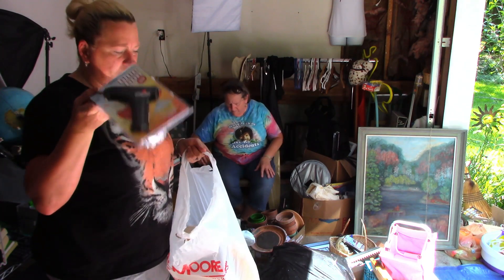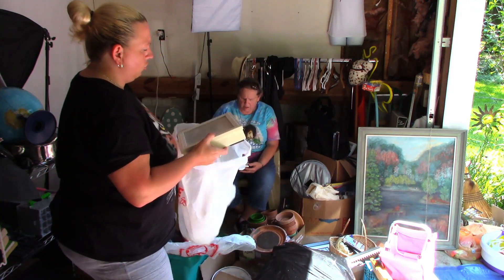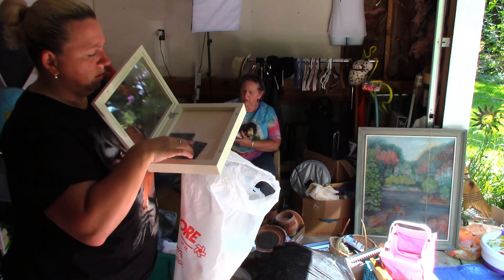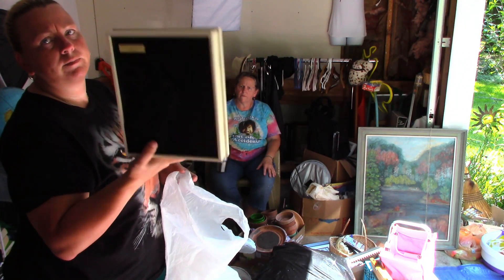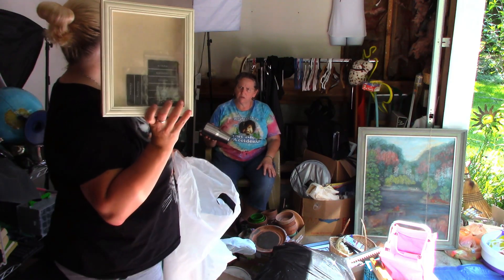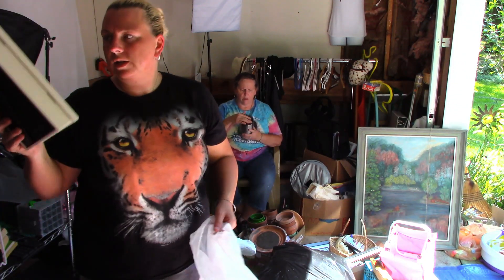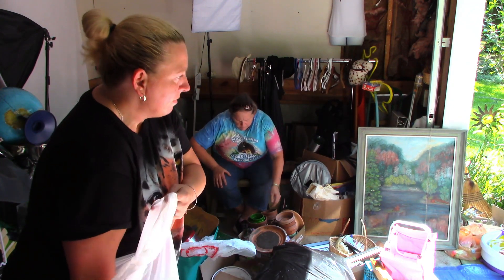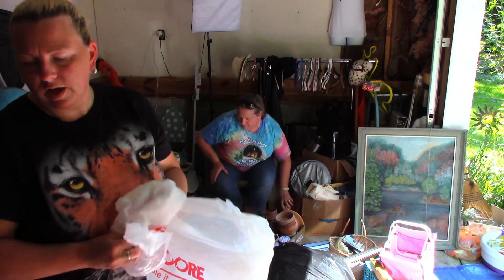There's a hot glue gun — might keep it. And then there's a shadow box type picture frame with some things inside it. It says Pottery Barn and it looks brand new, so I will probably sell this on Mercari. There are also hot glue gun sticks — so we've got sticks for the hot glue gun.